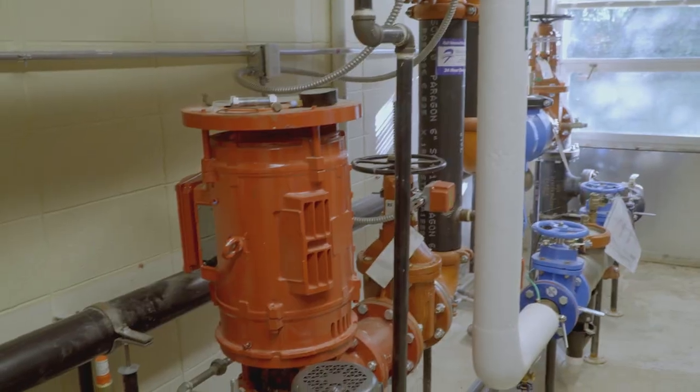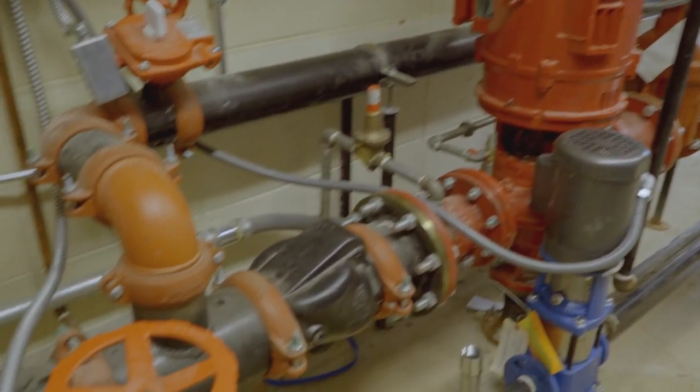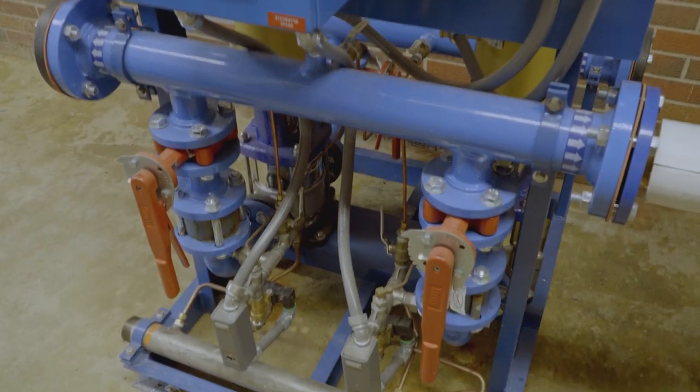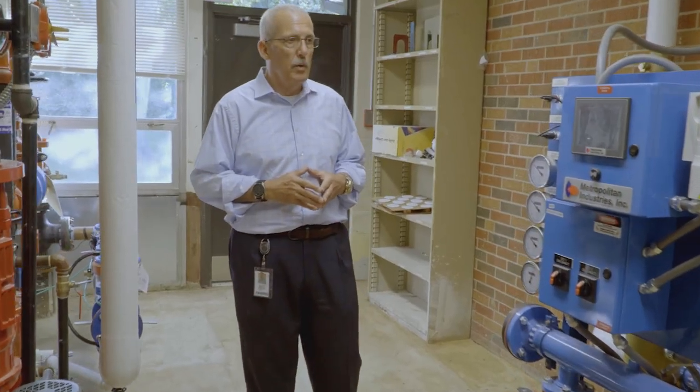Part of last year's project was installing all new water pipes, so these are all the new water pumps that had to be put in in order to get the new water supply into our building.